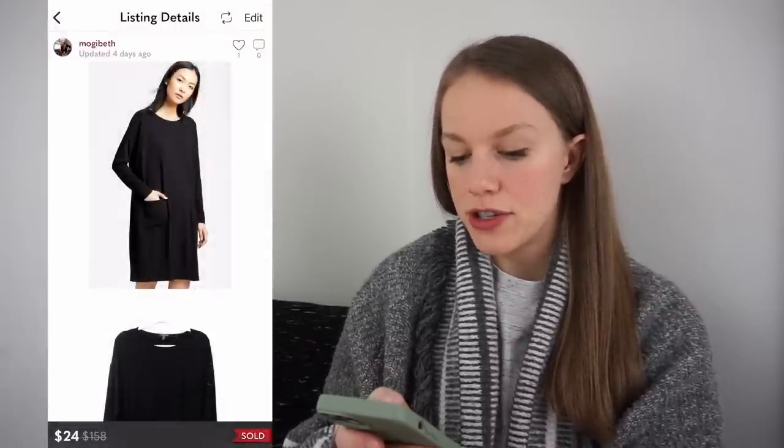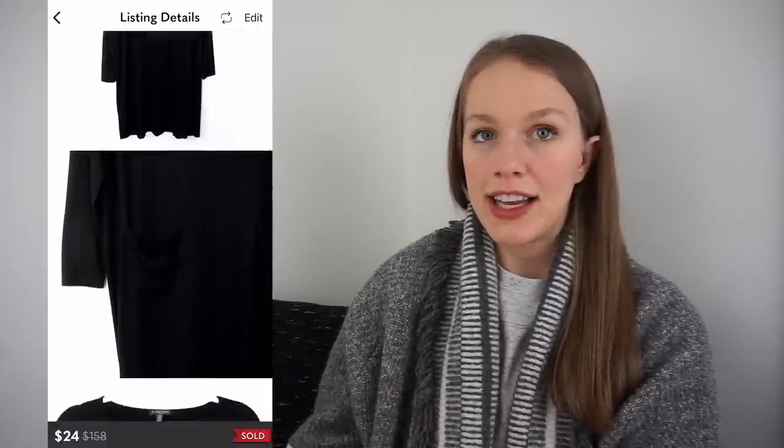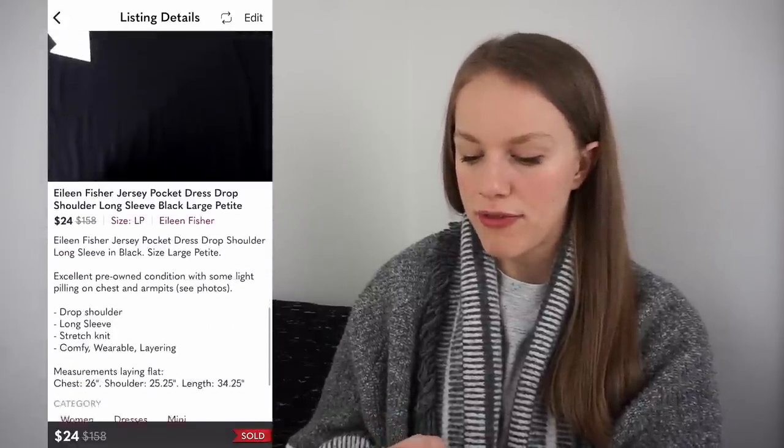This was from a recent Thrift With Me video — it was an Eileen Fisher jersey pocket dress. I thrifted it for $9.99 and it did have some flaws, so I listed it lower. I had it listed for $35 and it sold for 30% off for $24, giving me a gross profit of $7.49 after shipping and fees. Really quick sale — if I had noticed the flaws I probably wouldn't have picked it up, but it was a size large and a really cute style.